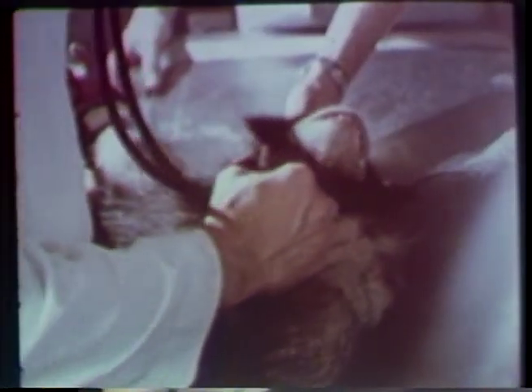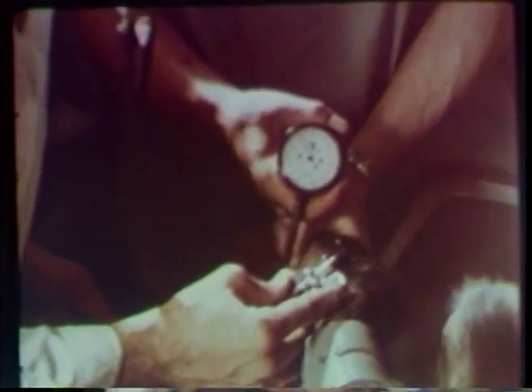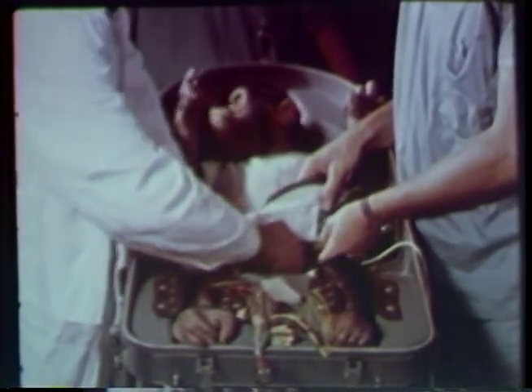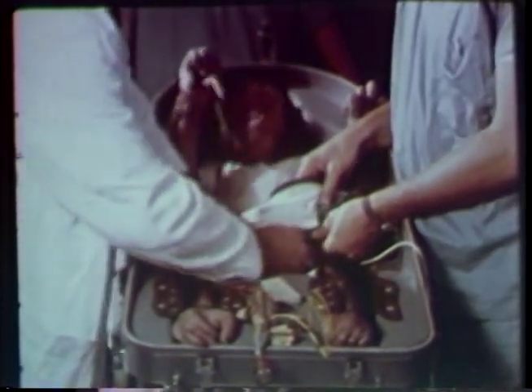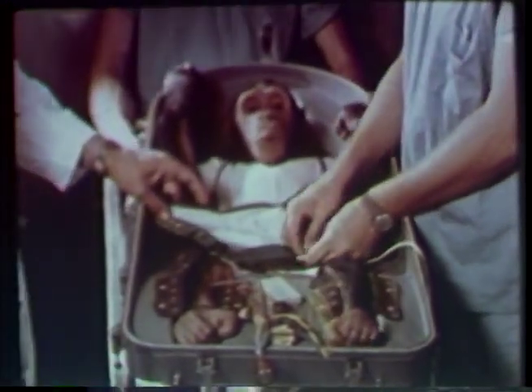The next decision: which chimpanzee to send on the flight. Each of the candidates gets a complete medical checkup — temperature, heart, ears, eyes, blood pressure, throat. And the honor goes to an astral chimp nicknamed Ham — Holloman Aeromedical, his home base.